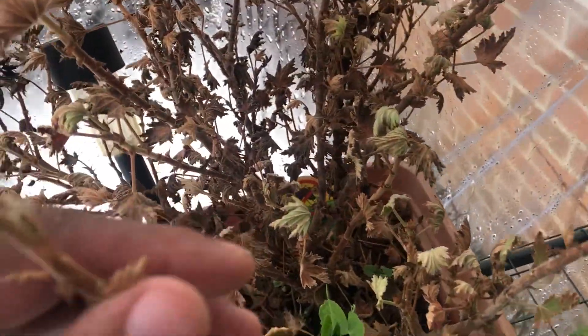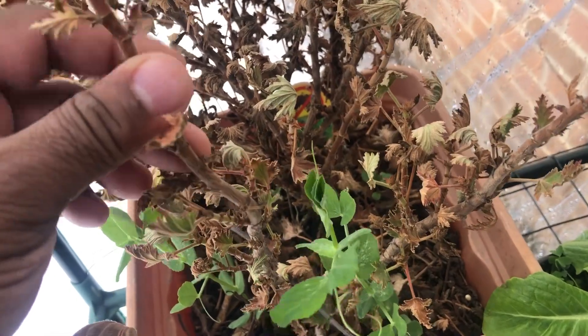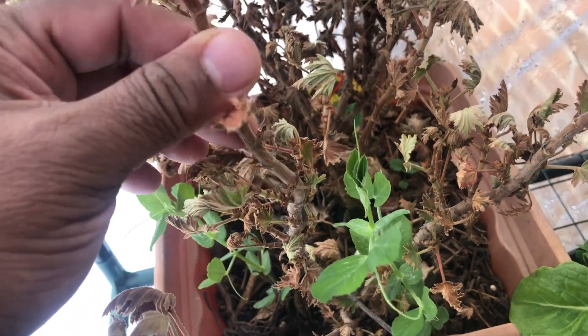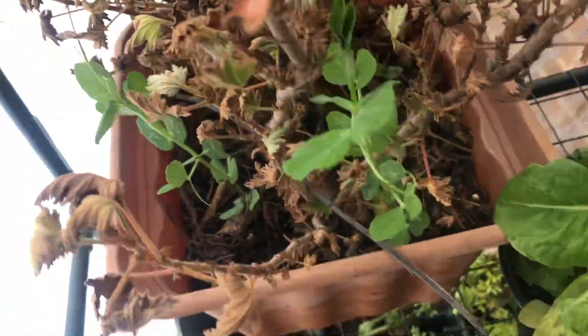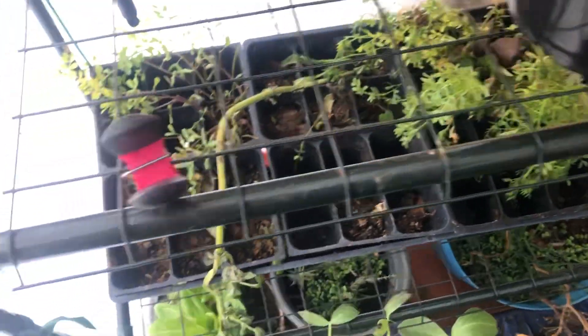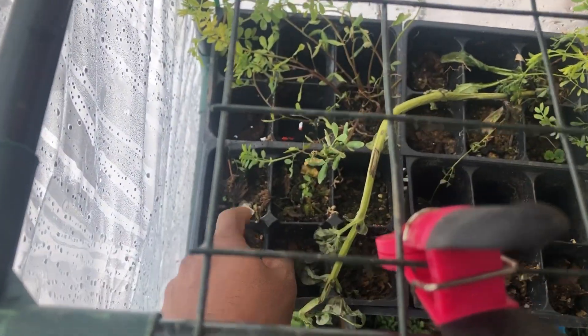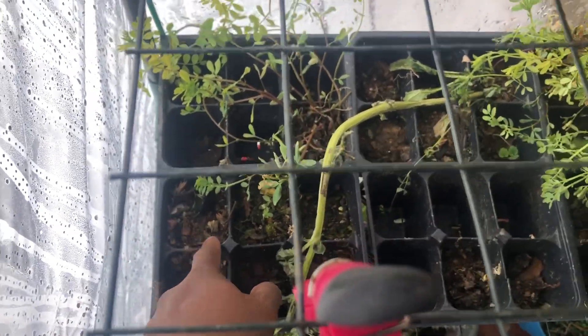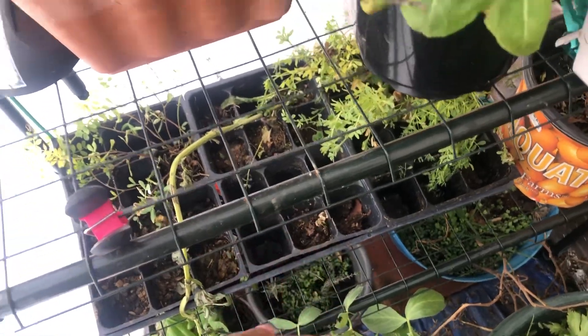And this is about done, y'all. I'm gonna check it before I leave the greenhouse and see if it's still alive on the inside. We had so many freezes, y'all. But these bees are looking good. I took most of these and buried them out there with the other ones outside.